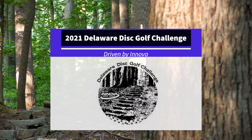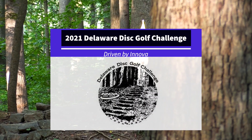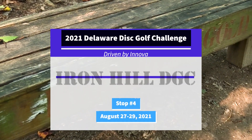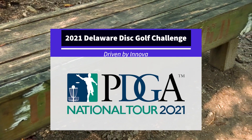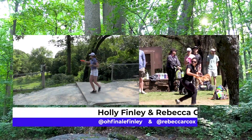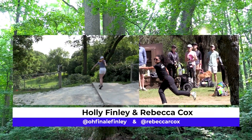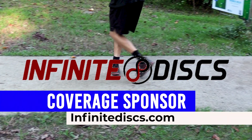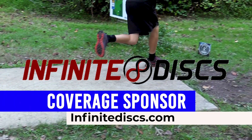Hello friends and family and welcome to the 2021 Delaware Disc Golf Challenge driven by Innova. We're here at the Iron Hill Disc Golf Course. This is part of the PDGA National Tour Series. I'm Holly Finley and I am Rebecca Cox, and we're here to bring you the back nine coverage sponsored by Infinite Discs.